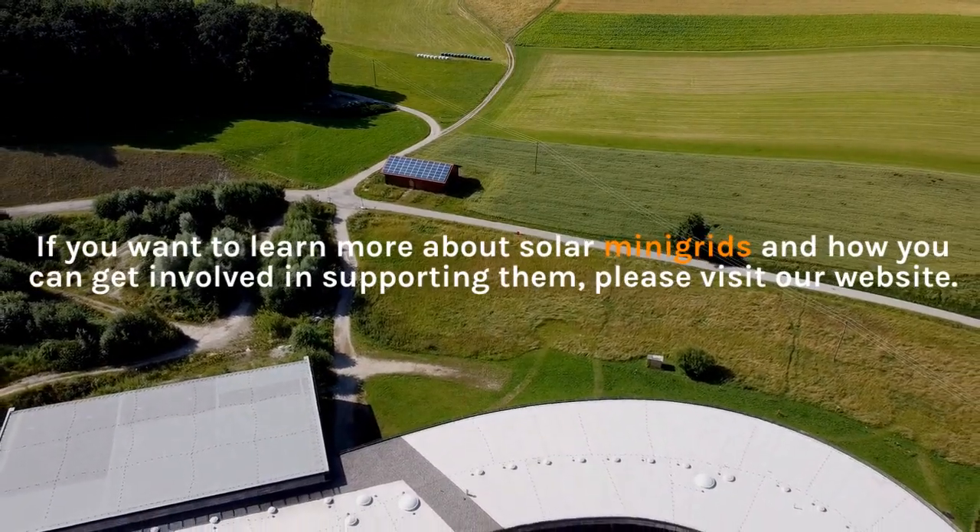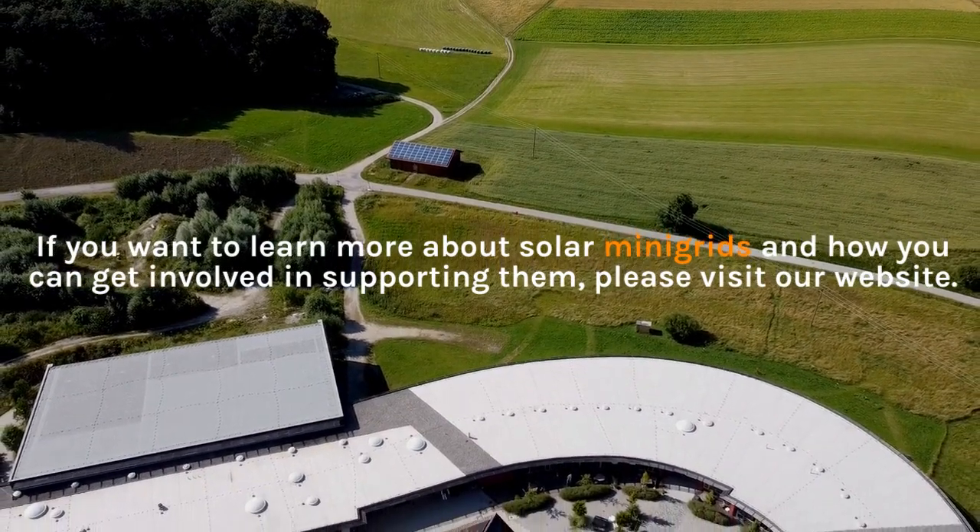If you want to learn more about solar mini-grids and how you can get involved in supporting them, please visit our website.